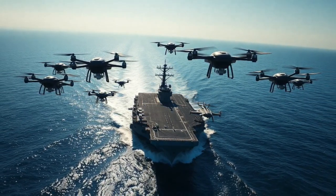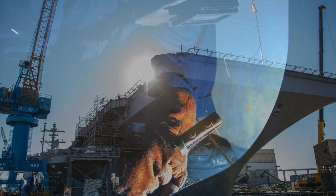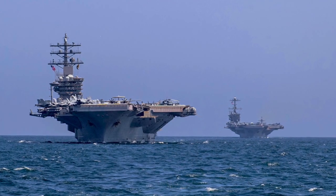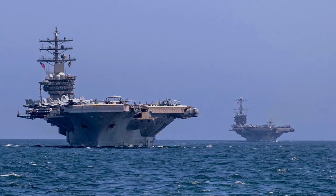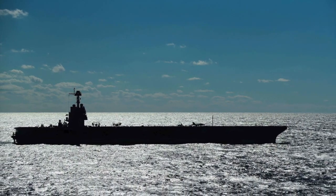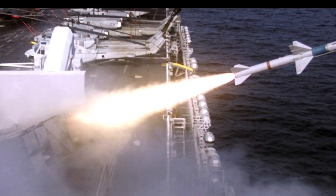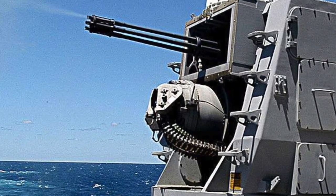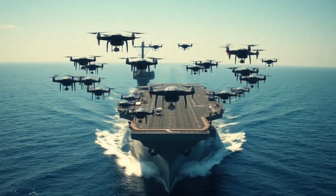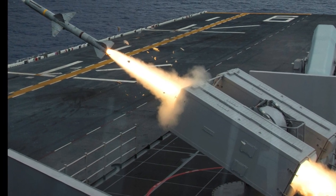The ship itself is built to endure assaults — critical systems are hardened against electronic interference and direct attacks. In emergencies, physical countermeasures like chaff and flares can confuse drones using visual or radar targeting, buying valuable time for other defenses to react. This approach exemplifies the Navy's reliance on multi-domain defense, combining electronic, kinetic, and cyber warfare capabilities to ensure the safety of the carrier and its strike group.